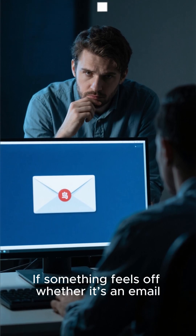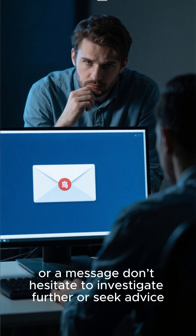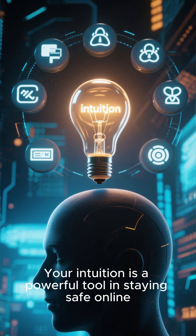Finally, trust your instincts. If something feels off — whether it's an email, a website, or a message — don't hesitate to investigate further or seek advice. Your intuition is a powerful tool in staying safe online.